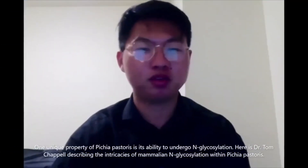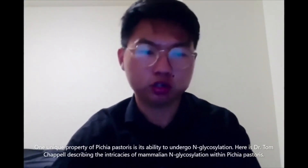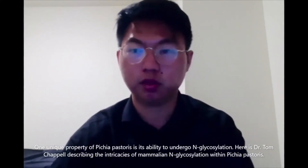One unique property of Pichia pastoris is its ability to undergo N-glycosylation. Here is Dr. Tom Chappelle describing the intricacies of mammalian N-glycosylation within Pichia pastoris.